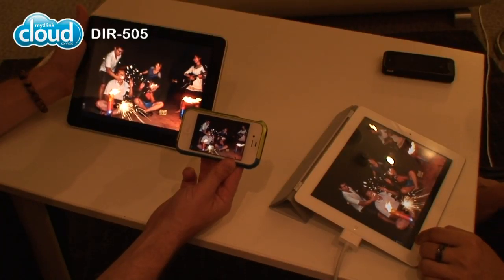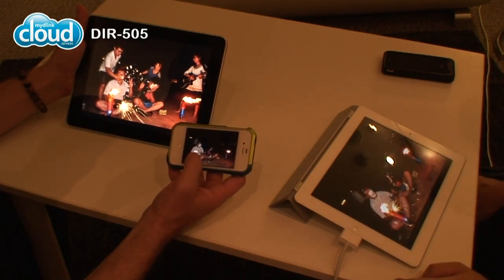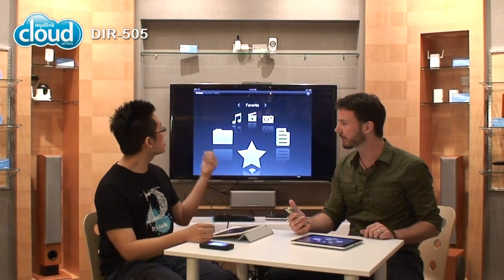So we can all be connected to the same content at the same time, watching whatever we want with smooth streaming across multiple devices — that's incredible! And you don't even need the internet for this. It's all directly connected to the DIR-505. You just take it with you — say you're at a café, you plug it in, and your content travels with you for all your devices.